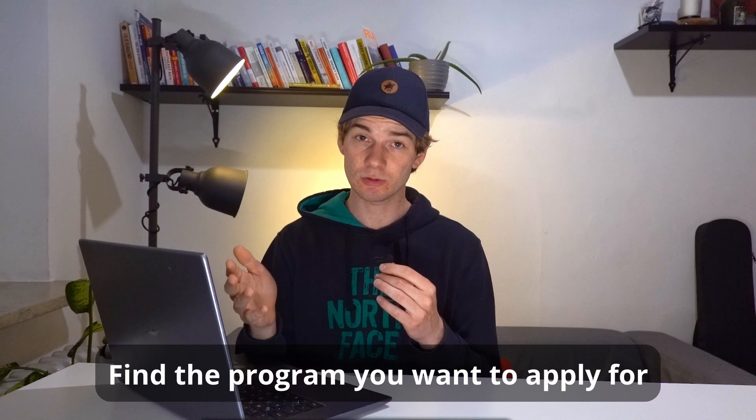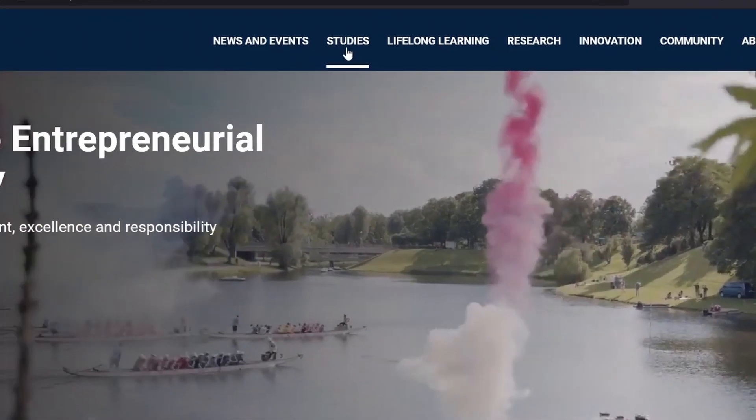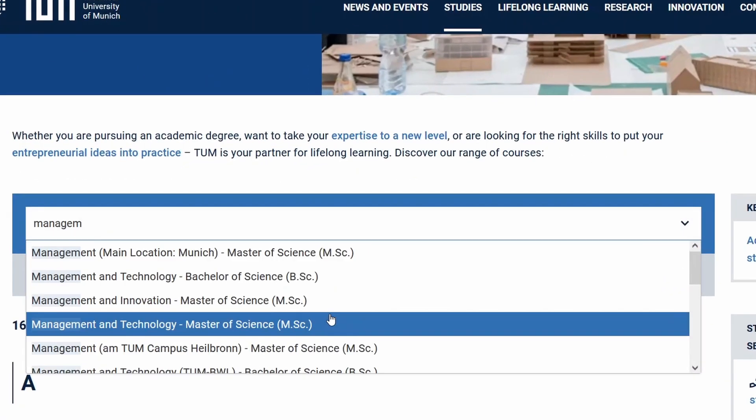There are basically two steps. First of all, since the process is different for each program, you need to find the program you want to apply for. Go to the TUM website and click on Studies, Degree Programs and Degree Programs. Then select the program, or simply search for your program online.